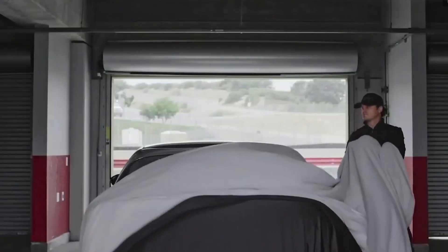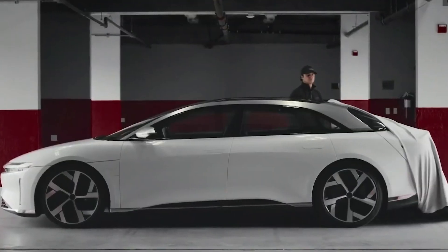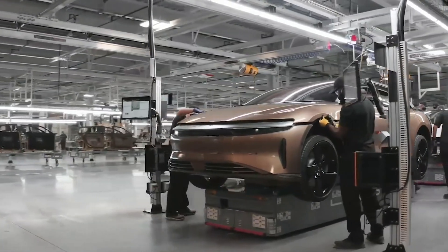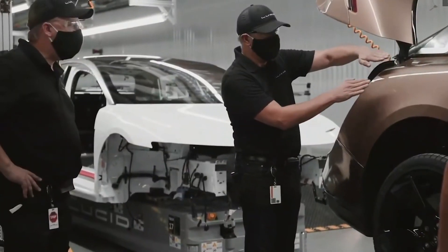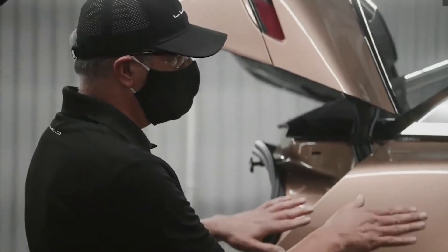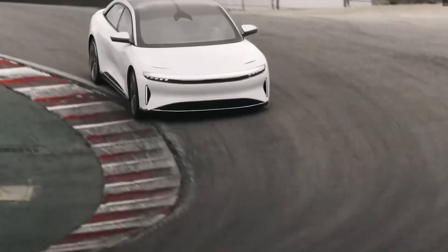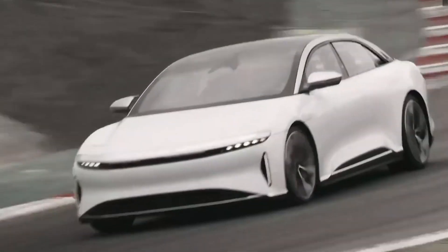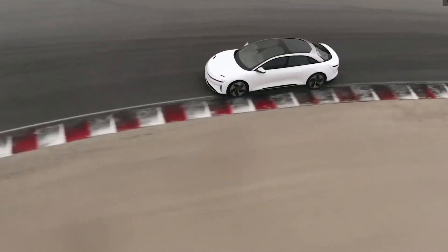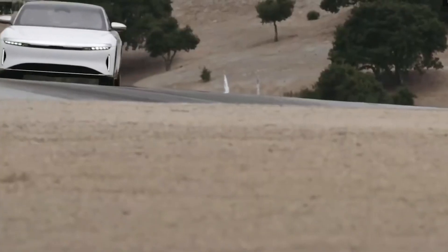We don't have any information about how Lucid will be executing such a thing because the company is still new and we don't have a car from them yet. The company plans to expand their manufacturing facilities in three phases, with the capacity of producing 365,000 units per year, though initially there will be only 30,000 vehicles a year. Lucid Motors were already developing battery packs for electric race cars, so they do have some experience building batteries.